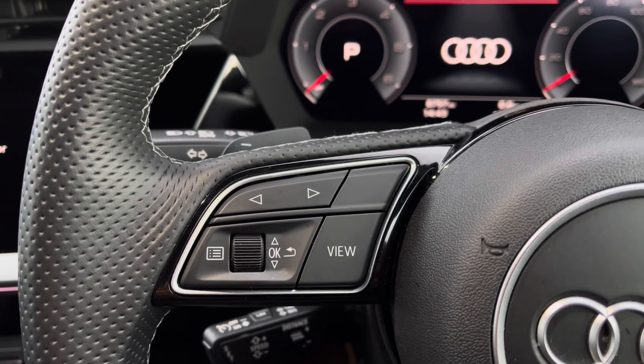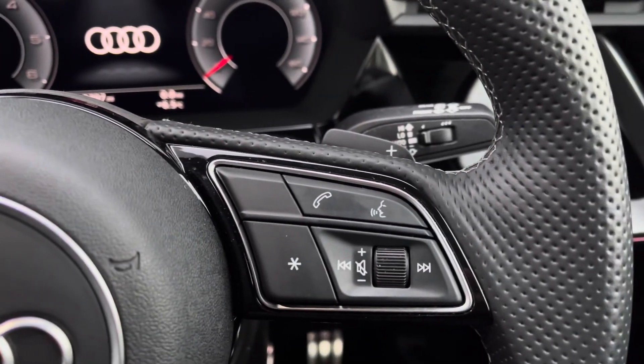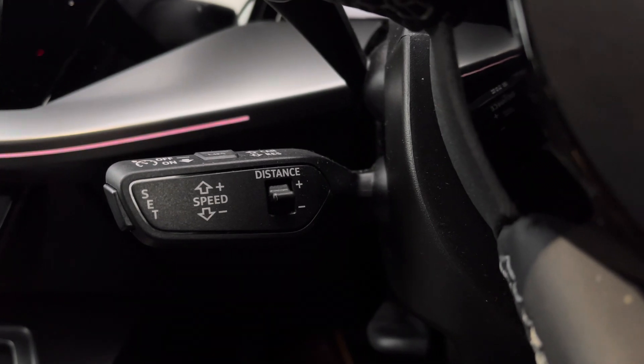Controls for the virtual cockpit are at the driver's fingertips to reduce distractions from the road ahead, with cruise control helping take the strain out of those longer journeys.